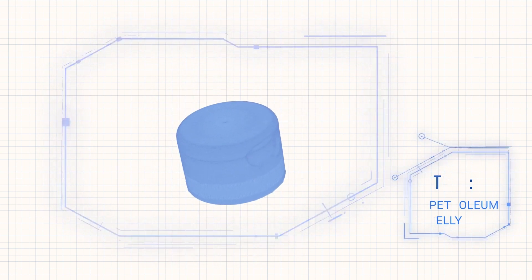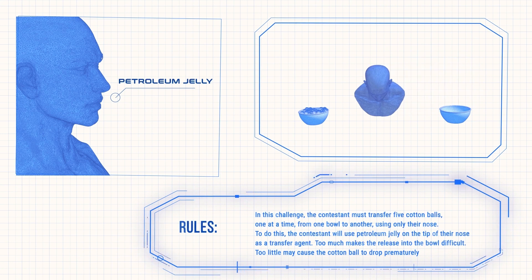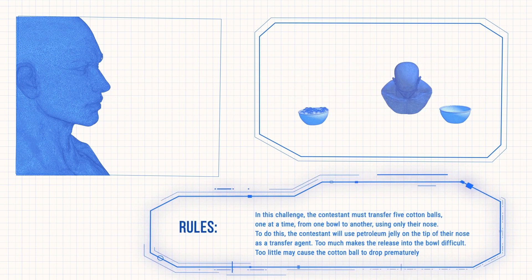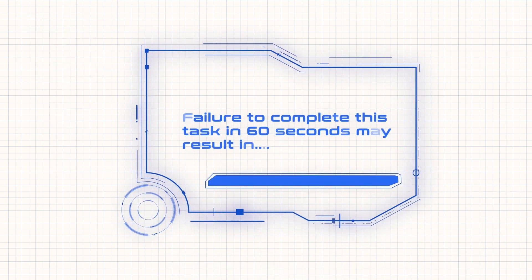To do this, the contestant will use petroleum jelly on the tip of their nose as a transfer agent. Too much makes the release into the bowl difficult. Too little may cause the cotton ball to drop prematurely. Failure to do so within 60 seconds may result in elimination.